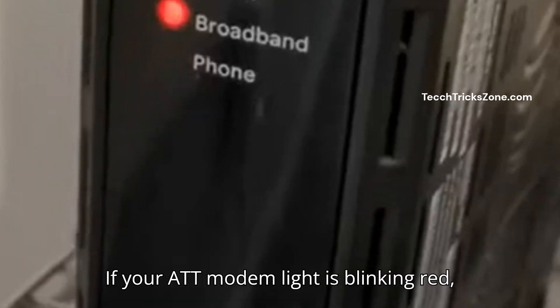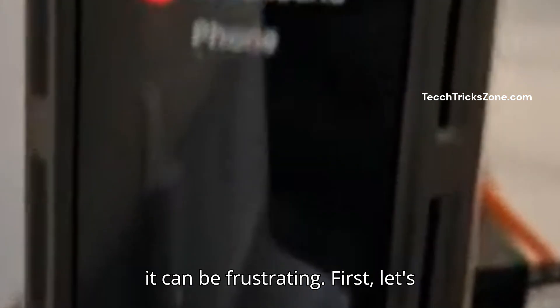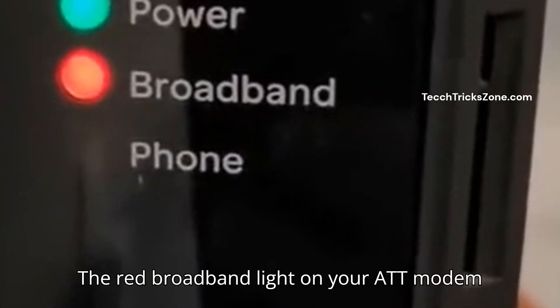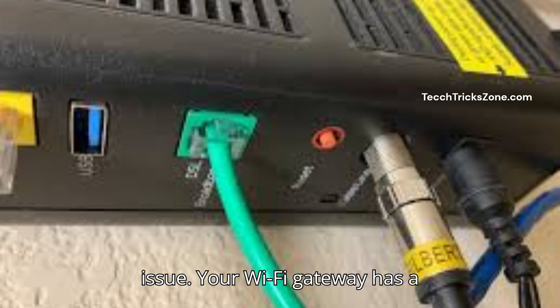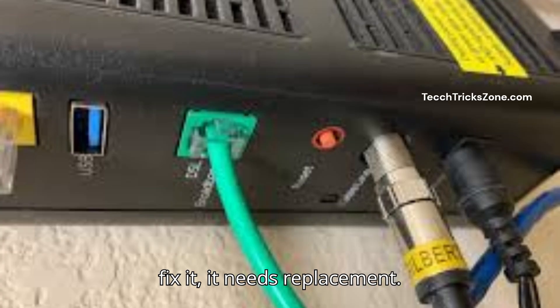If your AT&T modem light is blinking red, it can be frustrating. Let's understand what the LED light blinking means. The red broadband light on your AT&T modem typically indicates no internet connection, a modem activation issue, or a hardware issue with your Wi-Fi gateway. If rebooting doesn't fix it, it may need replacement.